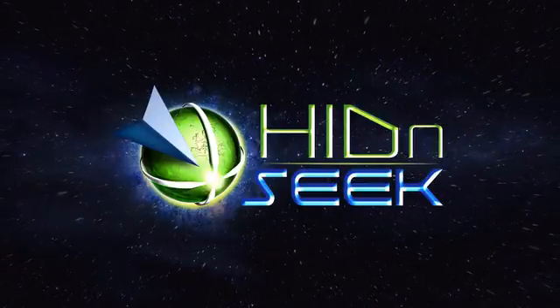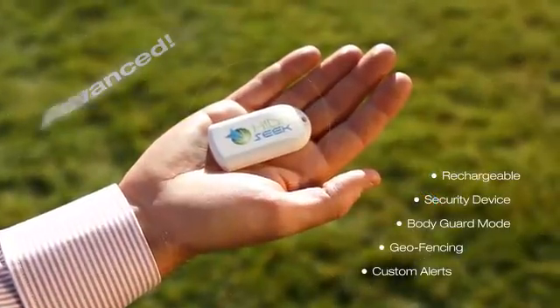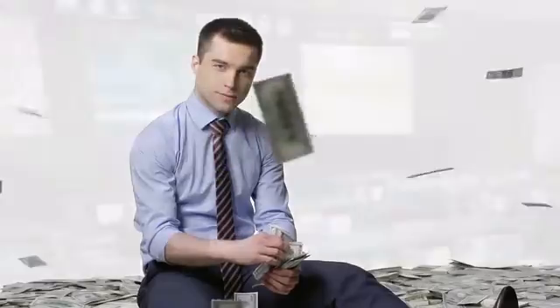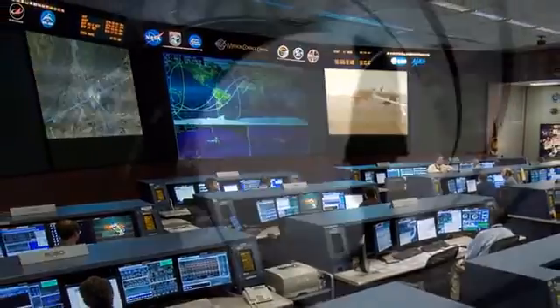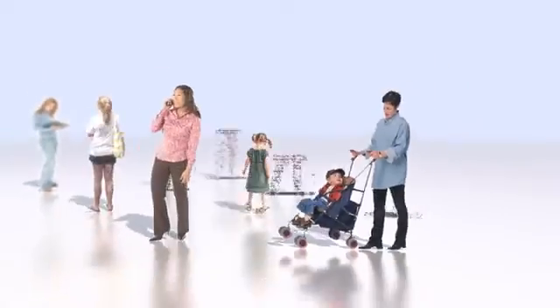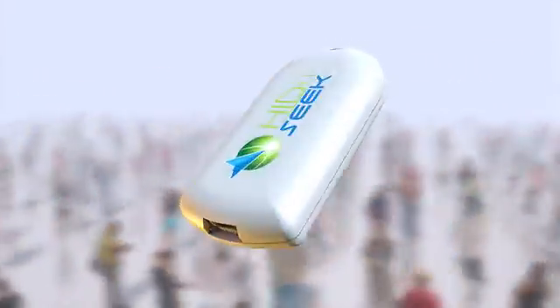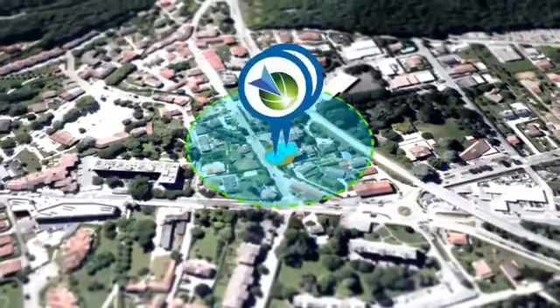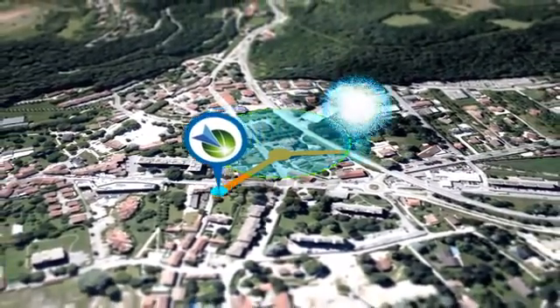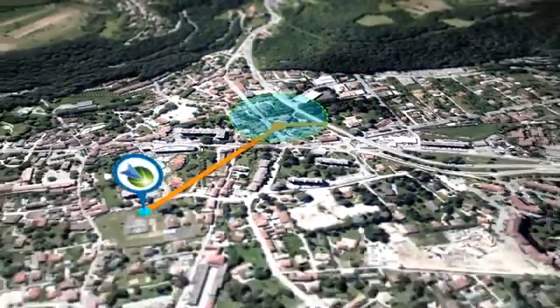Introducing Hide-and-Seek, the most advanced, accurate, and affordable tracking device. No longer is this technology available only to the wealthy, the military, or even secret agents — now anyone can have it. There are other tracking devices that use Bluetooth to determine location, but they have a limited detection range.